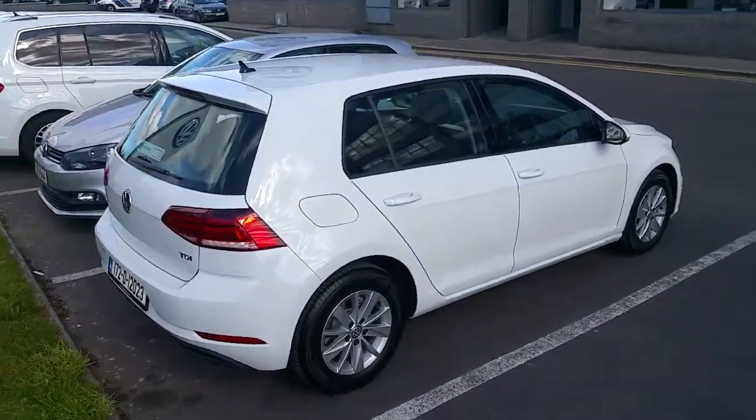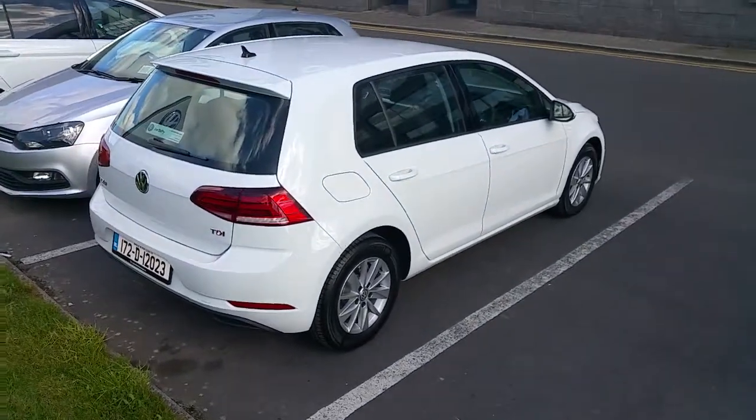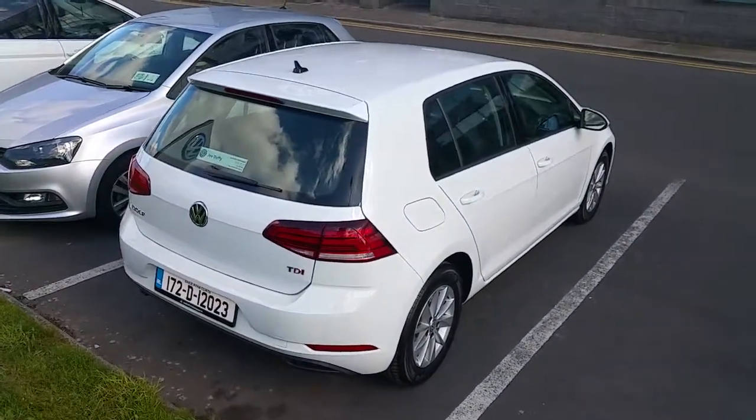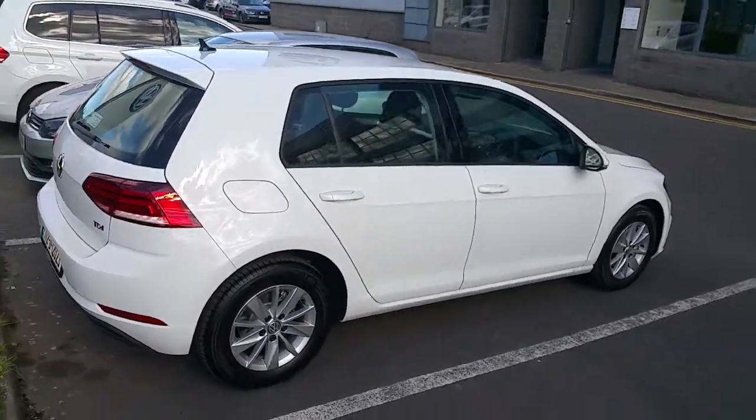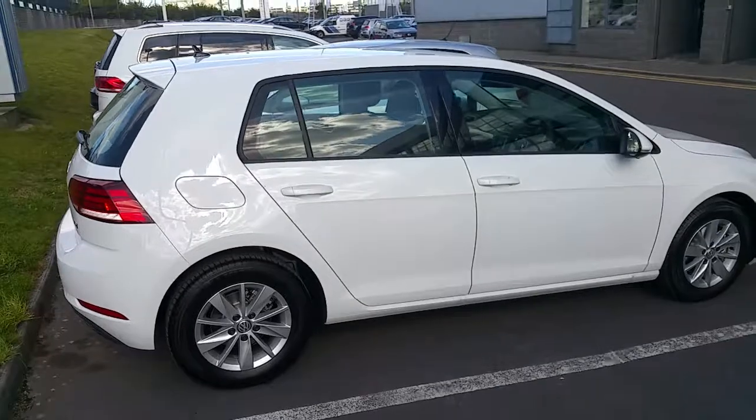The car is finished in pure white and currently has very little mileage of just 356 kilometres.